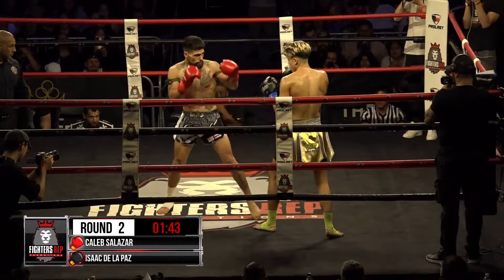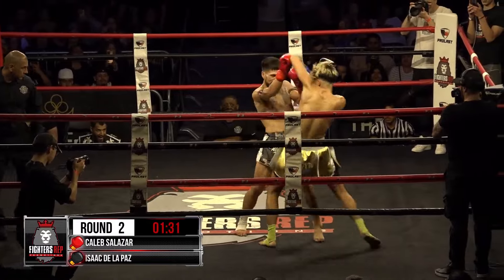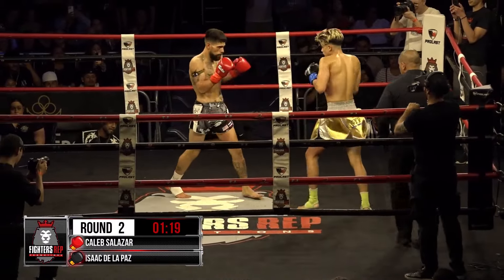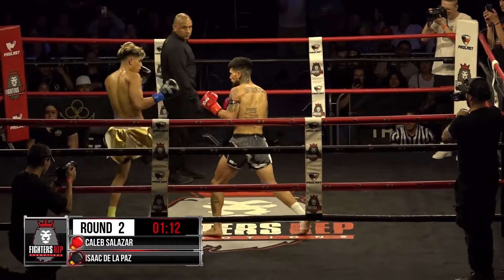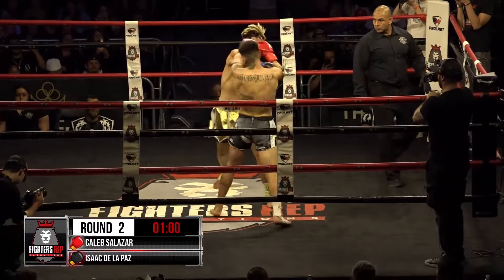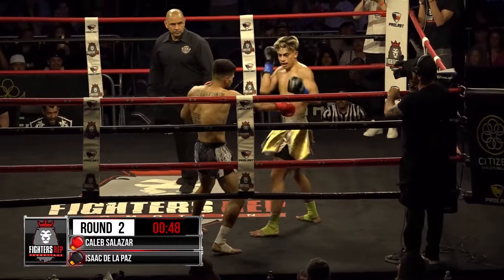Nice right hand rattles Caleb Salazar, and a beautiful left kick to the face as well. Salazar just keeps marching forward though. What an all-out slugfest we have here. The fans are going crazy as they've seen this leather fly. Both those guys just rallying back and forth. Nice strong hook by Salazar. Salazar with a step kick inside. De La Paz with a 1-2, and Salazar comes back and rallies with a punch and a head kick. Then De La Paz comes in with the knees — it is just incredible action here.